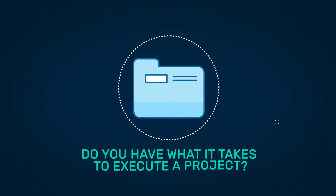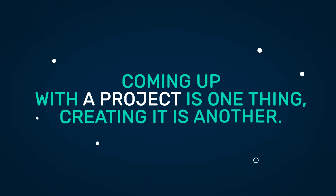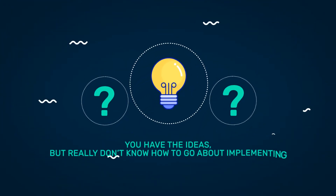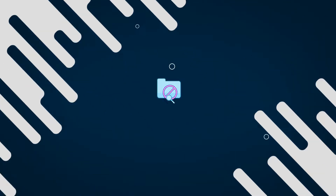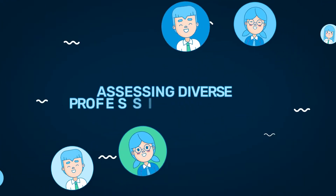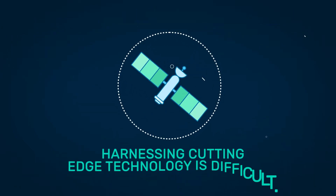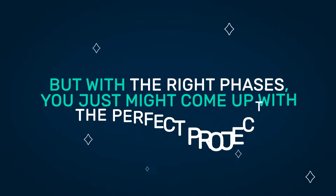Do you have what it takes to execute a project? Coming up with a project is one thing, creating it is another. You have the ideas but really don't know how to go about implementing the lasting solution. We understand. First, 360 degrees of perspective on any project is difficult. Second, assessing diverse professional expertise and harnessing cutting-edge technology is difficult. But with the right phases you might just come up with a perfect project.